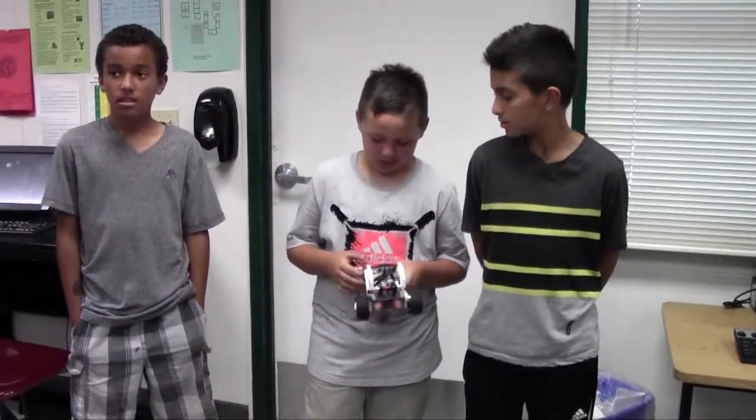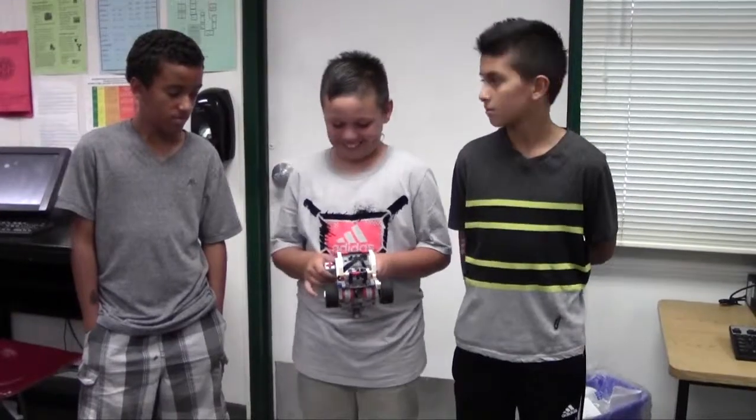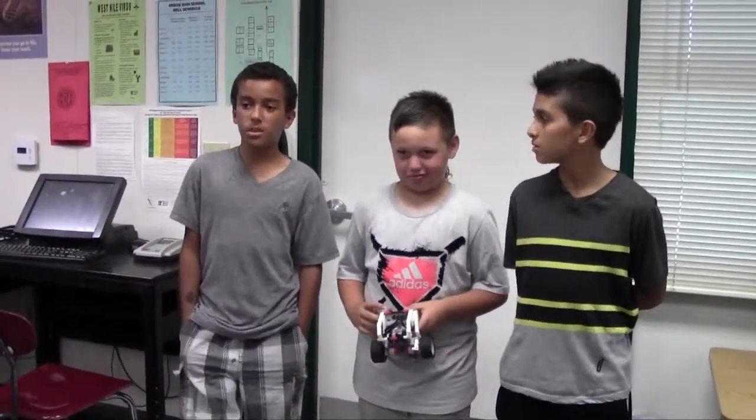Hi, my name is Alan. My name is Izzy. And this is our robot challenge. First we have to press the touch sensor, and when we do that, we're going to try and perform the reverse rectangle challenge. We used the touch sensor — you push this button and it starts the program that you want.